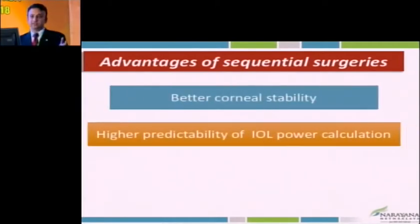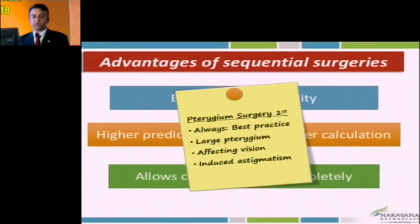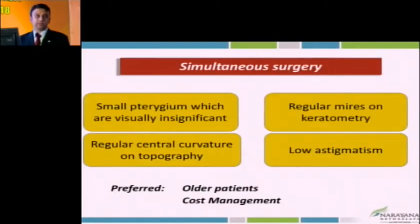Sequential surgery where we do pterygium first is better because of better stability of corneal curvature, high predictability of IOL power calculation, and it allows the cornea to heal completely. Always best practice: do pterygium first — larger pterygium affecting vision, inducing astigmatism — pterygium first. When do we do simultaneous? Preferably not, but sometimes if pterygium is very small, older age patient who doesn't want multiple surgeries, low astigmatism, regular mires on keratometry — we still can do it.